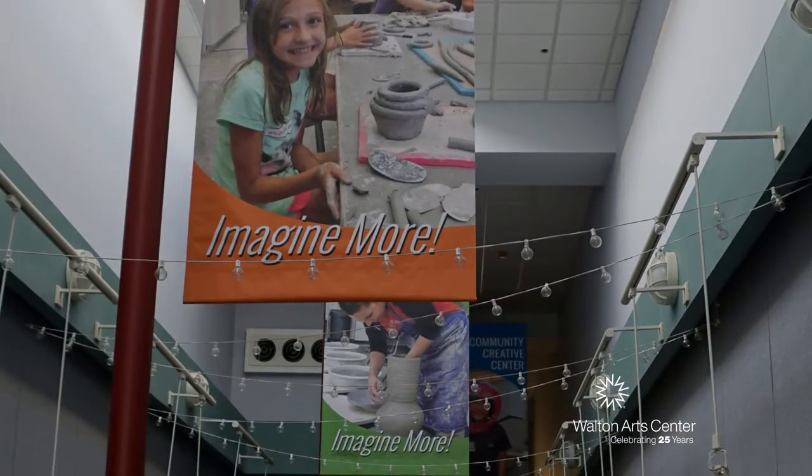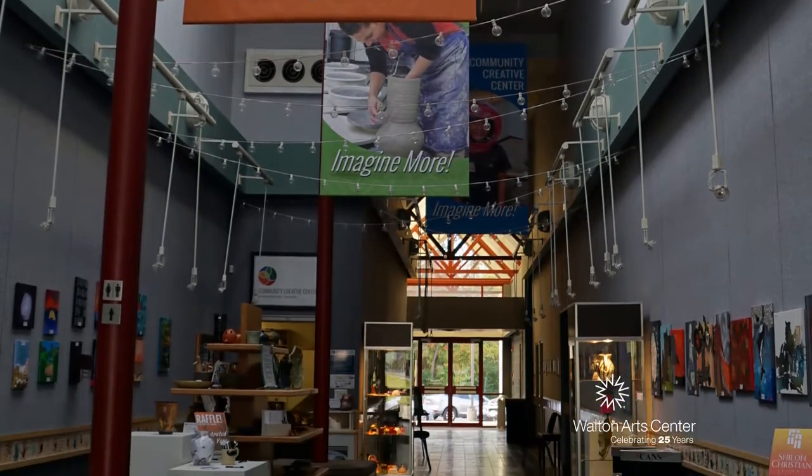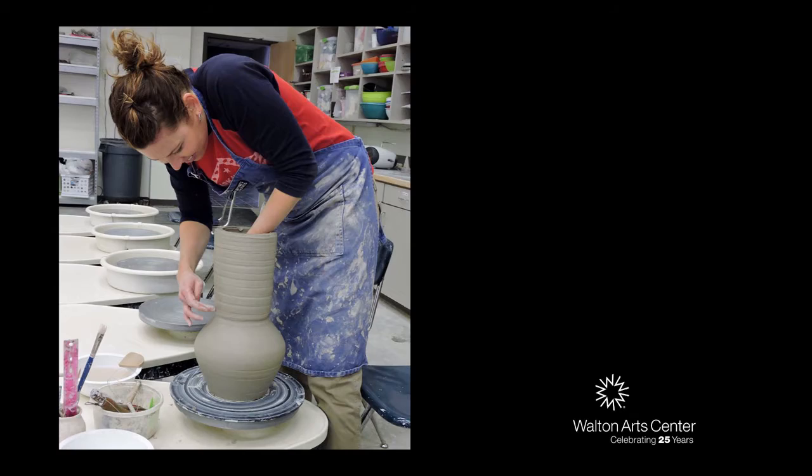They started offering hands-on studio arts classes in clay, ceramics, pottery, painting, drawing, and all kinds of things.